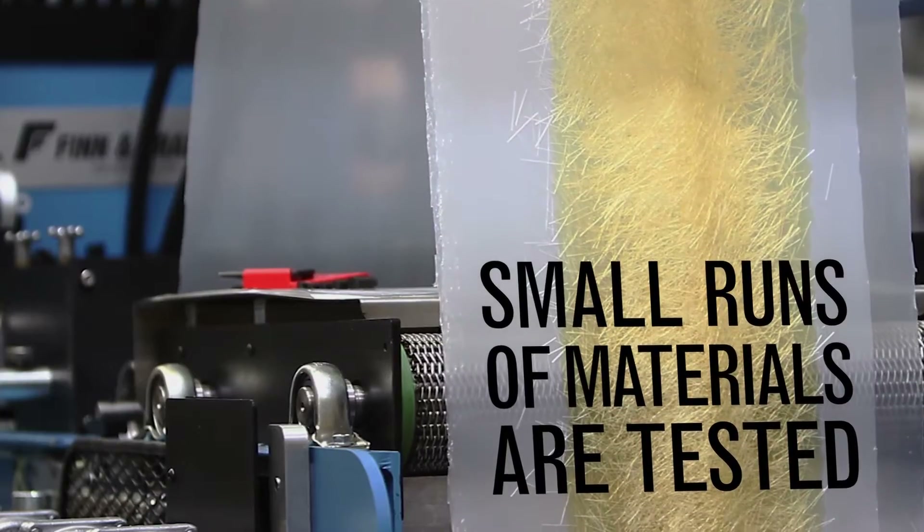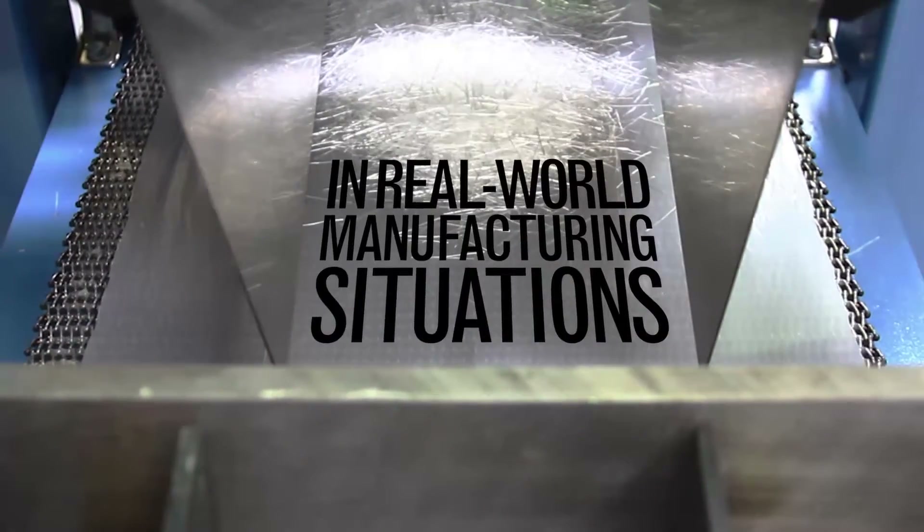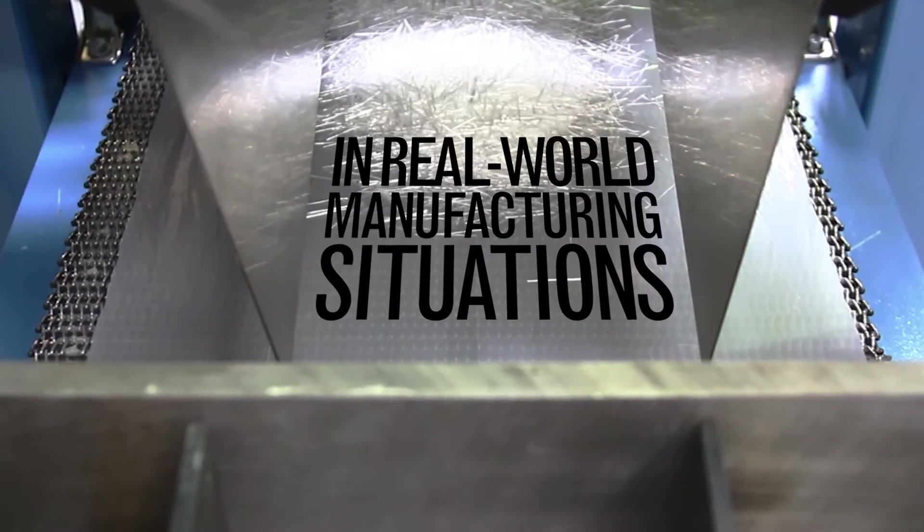We moved into a phase two of the project where we wanted to build a pilot line. Now we have a tool unlike any other in the world for our manufacturers to use for material development and process improvement.